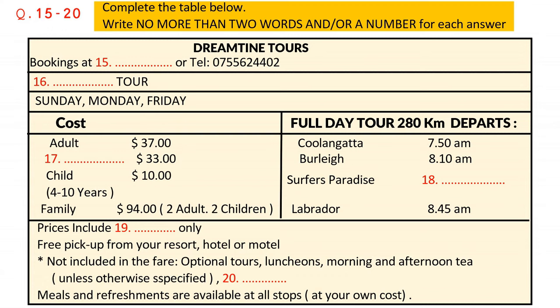Please note the departure times. We adhere to these strictly. The coach will leave the southernmost point of Kulangata at ten to eight sharp, travel through Burley, and on to Surfer's Paradise, which is our most popular pickup point, departing from there at half-past eight in the morning. At a quarter to nine, we make our last pickup at Labrador. May I remind you to dress appropriately for the day? Ladies, no high heels, please.